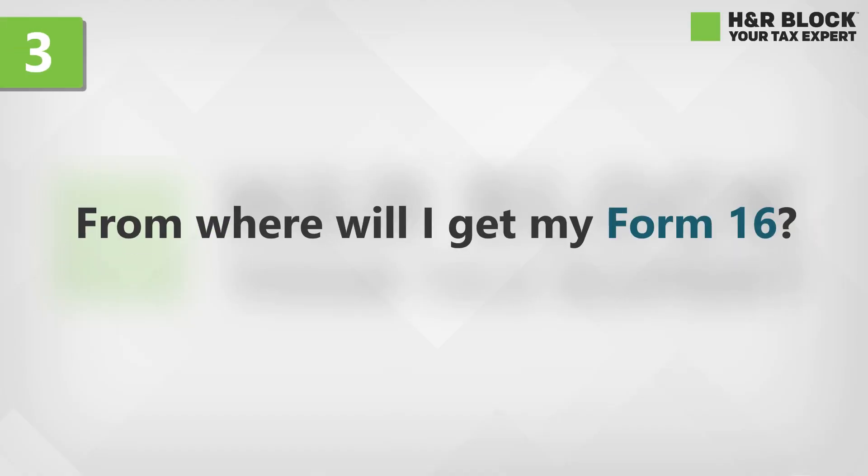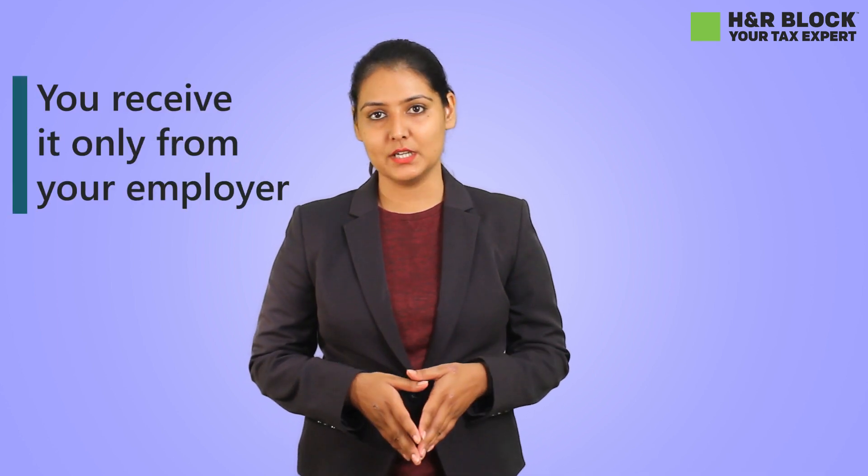From where will I get my Form 16? Most people have the misconception that Form 16 can be downloaded from the Traces website. But the fact is you can receive it only from your employer and nowhere else.